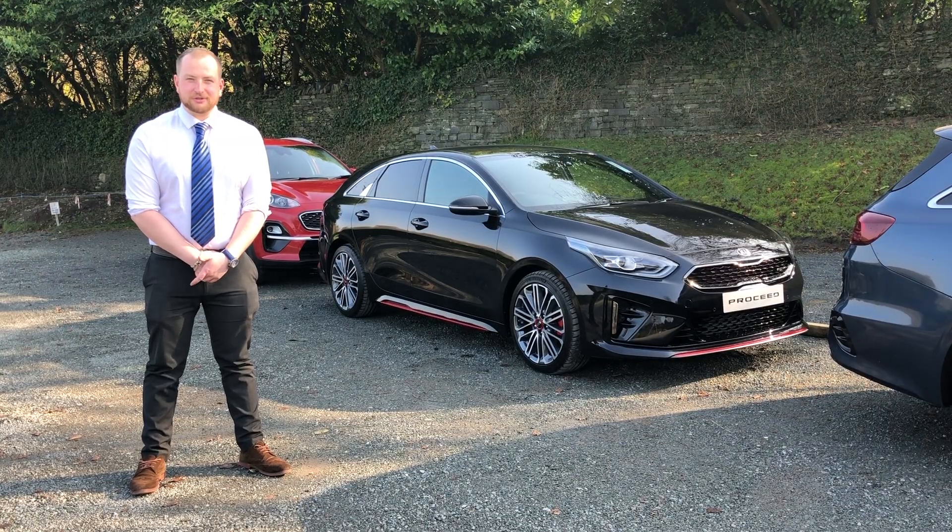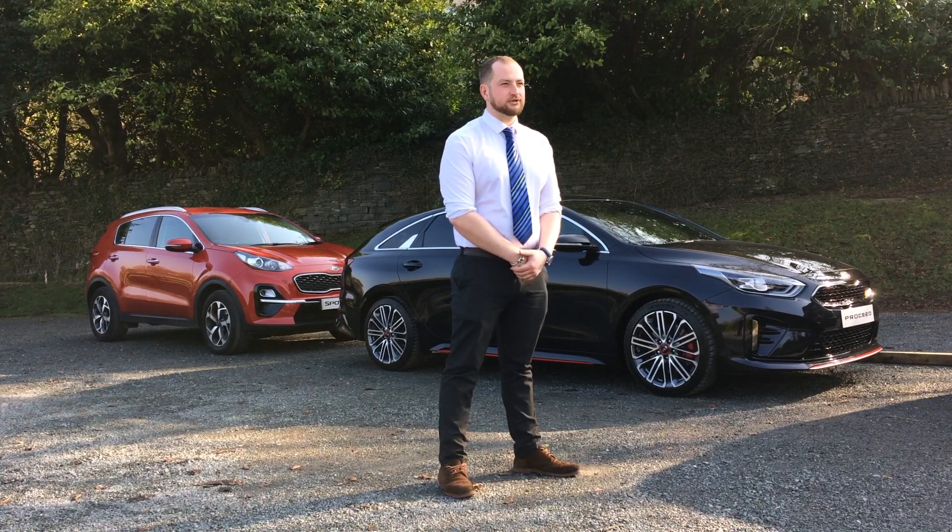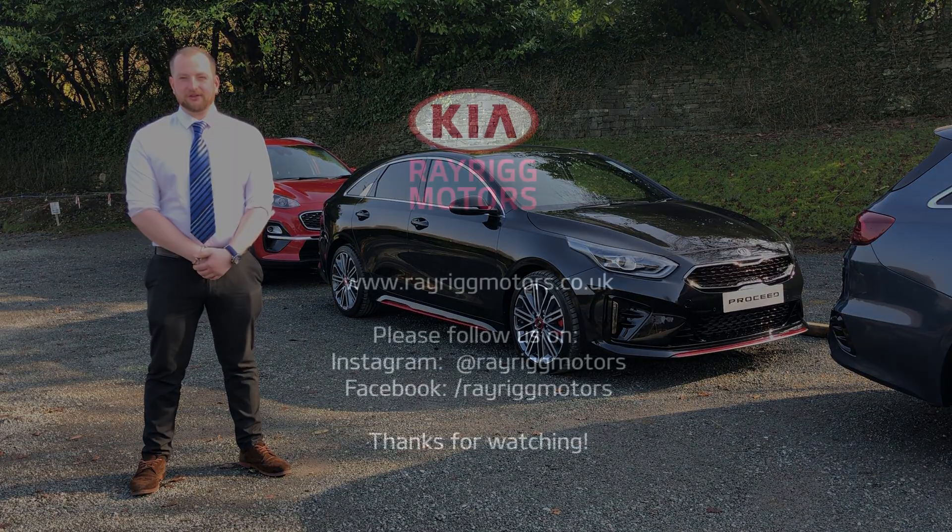If you would like a personal demonstration of the Kia Smart Park Assist system, feel free to book a test drive on our website, RarigMotors.co.uk, or give us a call. Thanks very much. Bye for now.